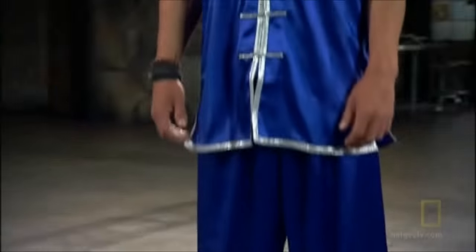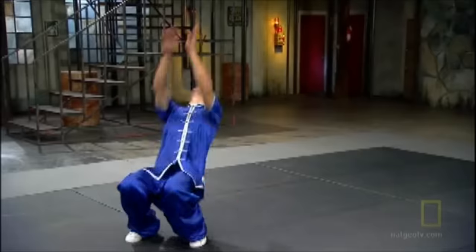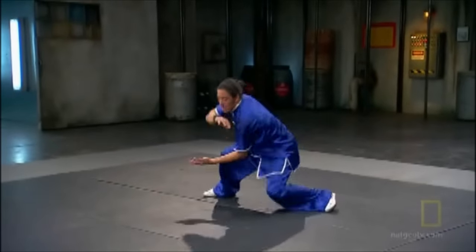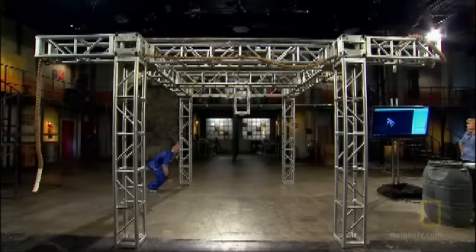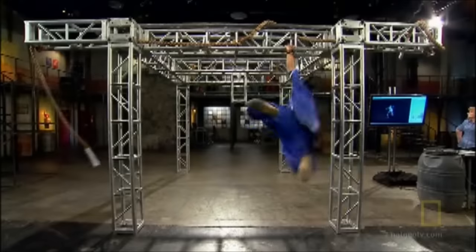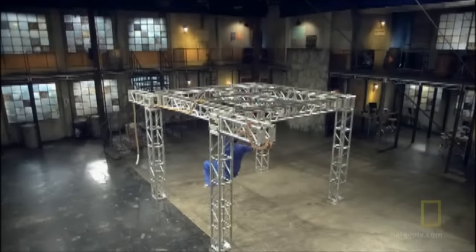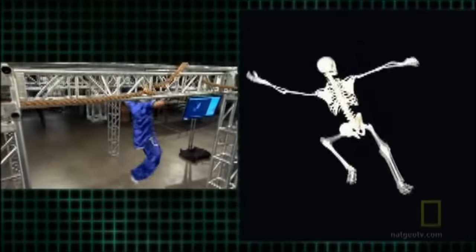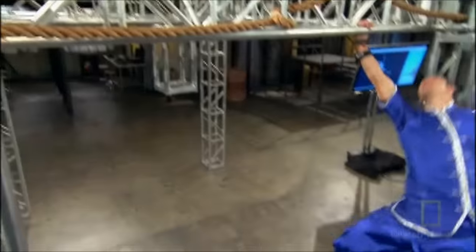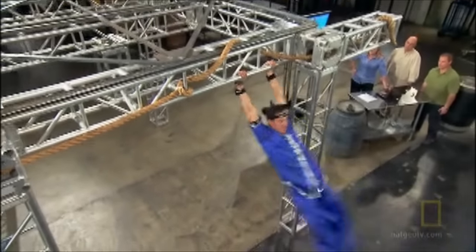Danny Ilibaka has volunteered to put his body to the test. Danny is a world-renowned freerunner who has incorporated monkey style movements into his training. When he uses his arms to move across the structure, he must use three important skills: his strength, balance, and coordination. Pound for pound, monkeys are more than twice as strong as humans, so the stress on Danny's body is extreme.